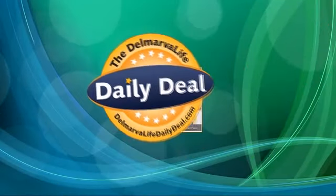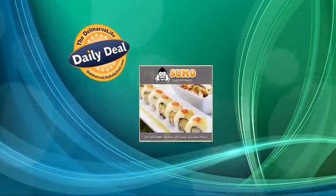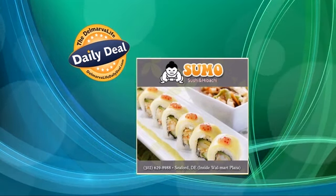You still have time to get today's Delmarva Life Daily Deal. Today's deal: $10 for $20 worth of sushi, sashimi, hibachi, and more from Sumo Sushi and Hibachi Japanese restaurant in Seaford. To get the deal, go to DelmarvaLife.com. You'll find the Daily Deal on the right side of our homepage.